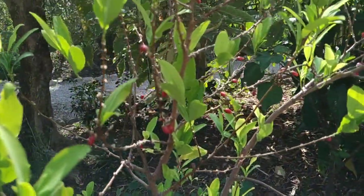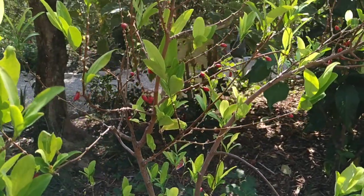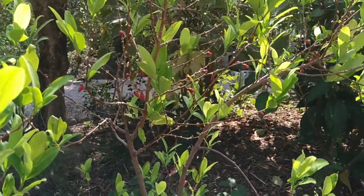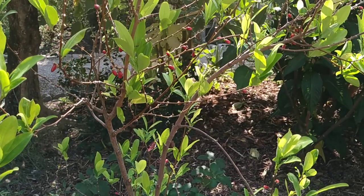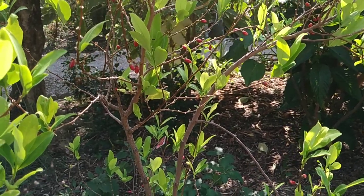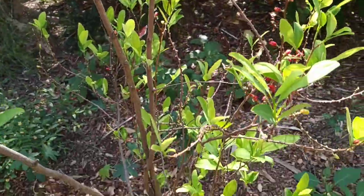That's what the little tree looks like — lots of little fruit on it. But funny, they're pretty mild to be called a pepper. I'll google the Latin name before I upload the video.